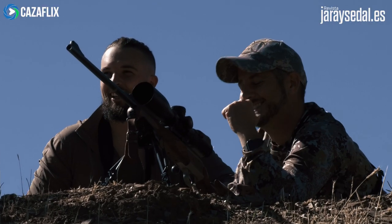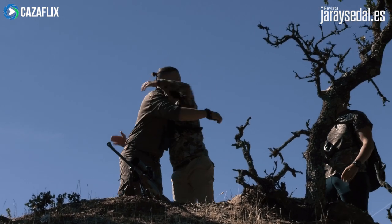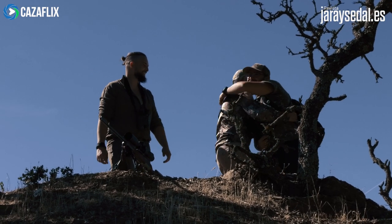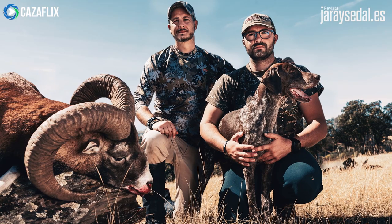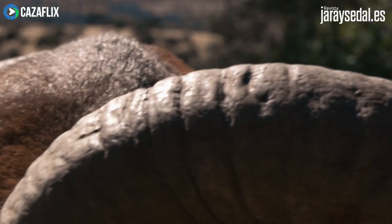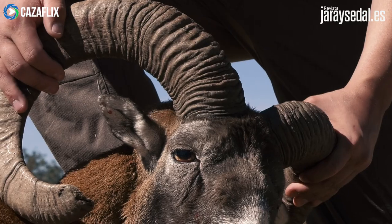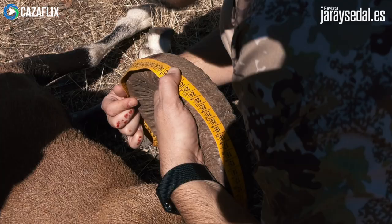El animal es alcanzado y queda tendido en el mismo lugar. Al verlo, Fernando y Juan creen que podría ser trofeo y toman las medidas que a priori están entre bronce y plata.